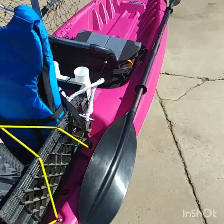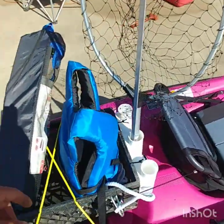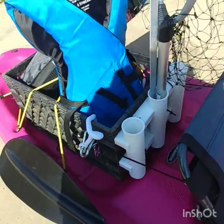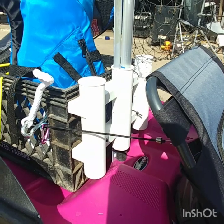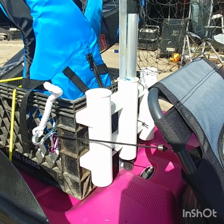There are a couple of scupper holes under the milk crate. Right now what I've got in there is my life jacket and my anchor. I zip-tied this three rod holder on here — got it at Dick's Sporting Goods while I was there, I believe it was like $15.